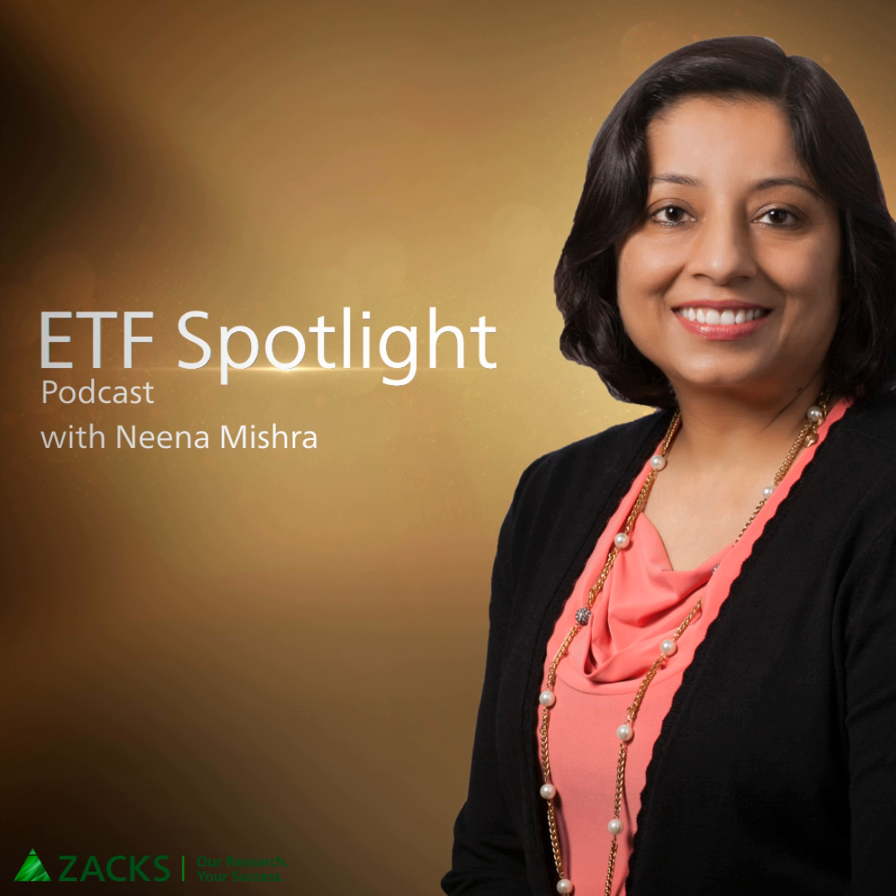Here to dive into industry trends with leading ETF experts, this is ETF Spotlight with Neena Mishra. Hello and welcome to ETF Spotlight. I'm your host, Neena Mishra.